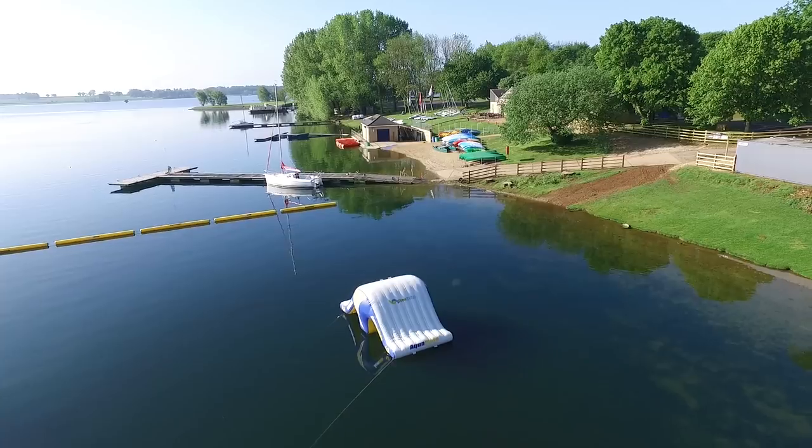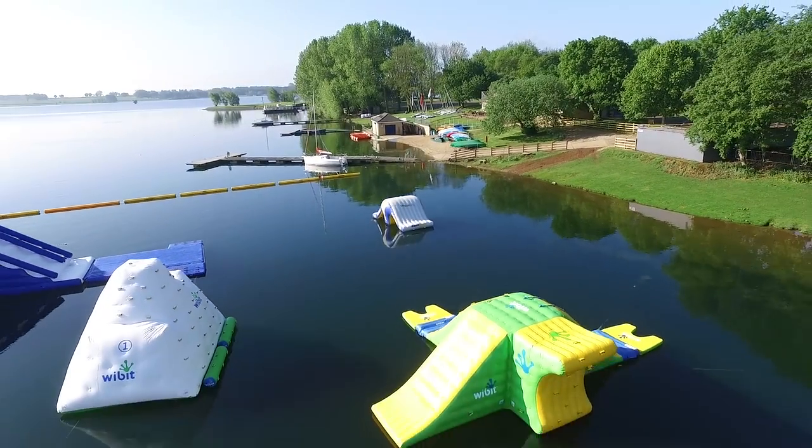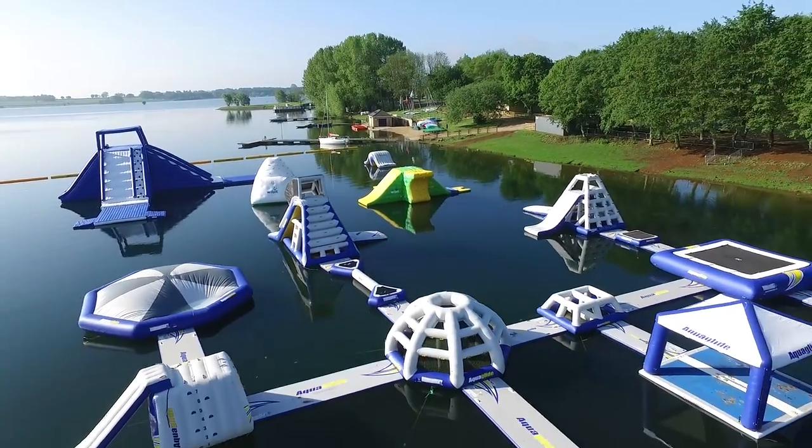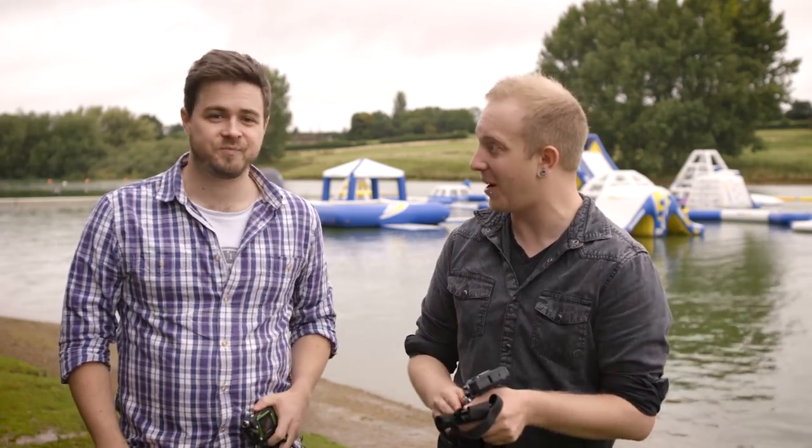We're here today at Aquapark Rutland, which is the UK's largest inflatable assault course on a reservoir. It's a pretty amazing place — you can probably see it behind us — and we're going to really put these things through the paces.